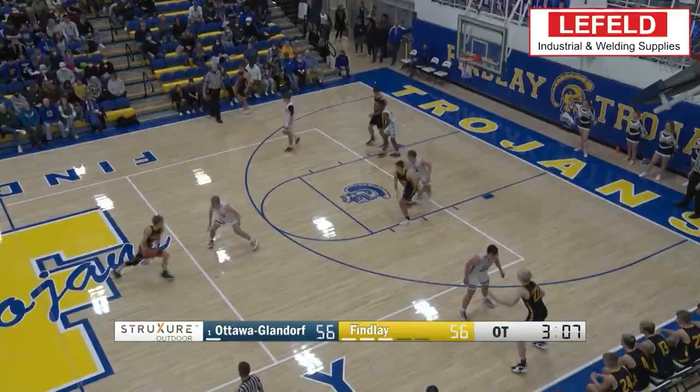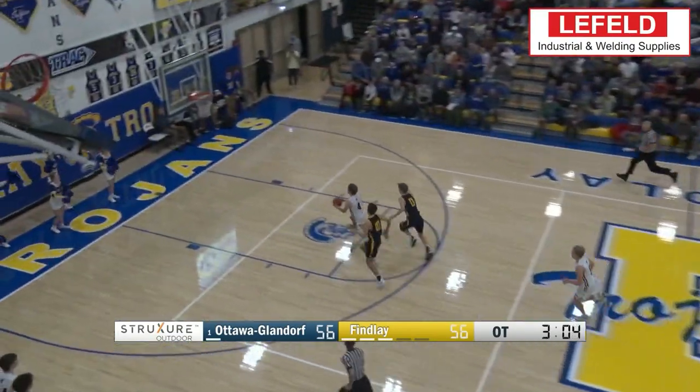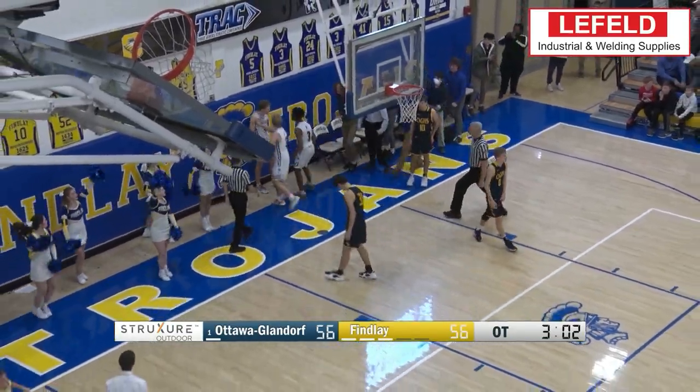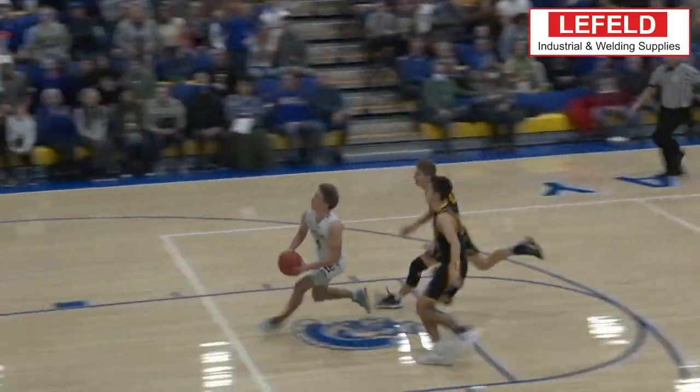Up next it's Finley's Max Roth getting the steal, and he almost throws it down but gets the bucket — and the foul — early in overtime. Finley picking up the big win.